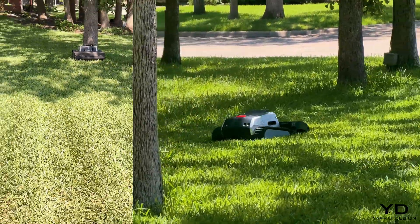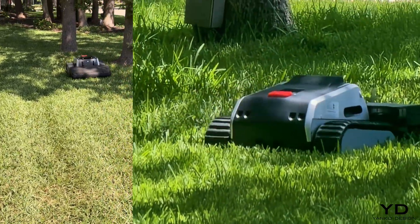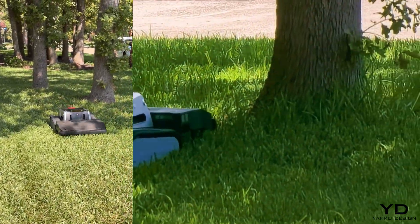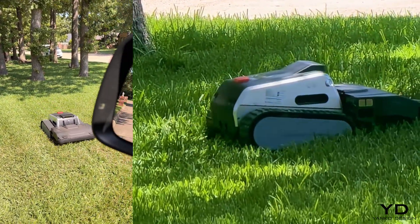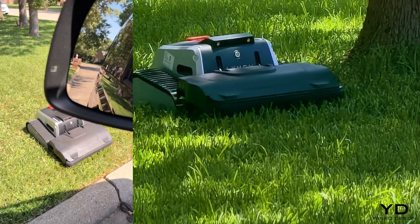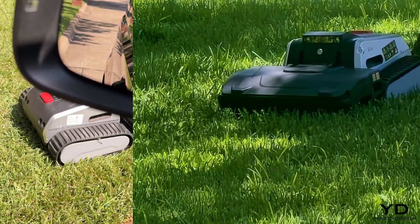That's because it's using binocular vision sensors and five ultrasonic sensors working together in smart obstacle detection mode. The system is constantly scanning, mapping, and adjusting its cutting path around everything from low branches to surface roots.